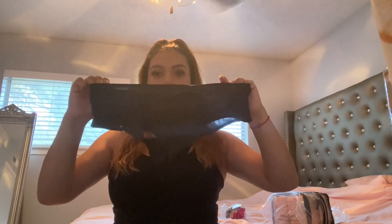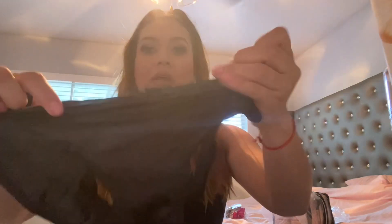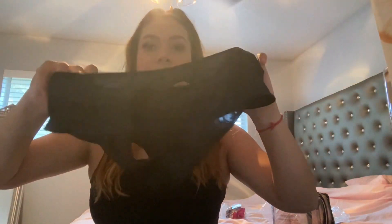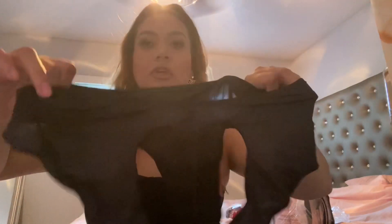Are y'all ready for these? These are so cute — these are the Victoria's Secret cut-out panties. At the front there's a little bow, and you can just tell these are really good quality. I got these in a size medium. They are so cute from the back too, and I got these for $6.99 on sale.